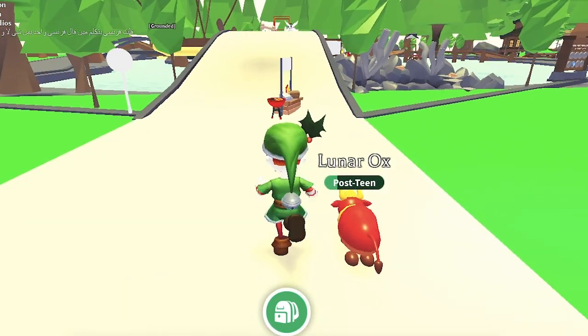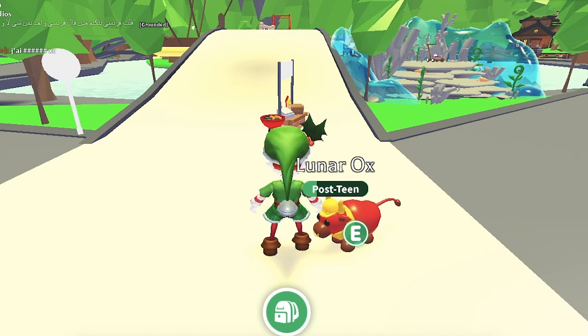Who does not love speedboats? Everyone does! Then why not get it in Adopt Me when you can?